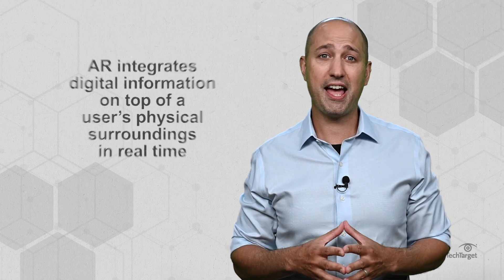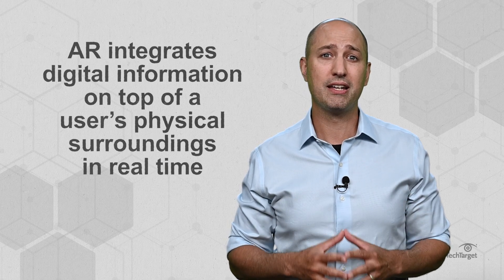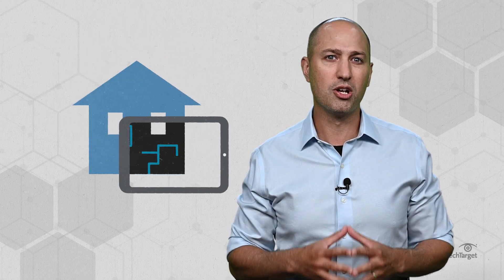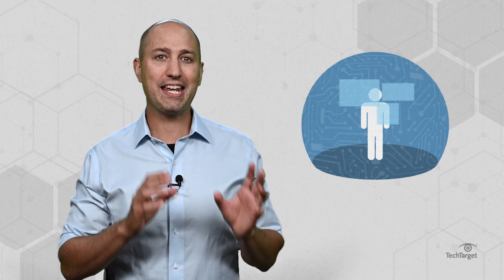Augment means to enhance or expand. Thus, AR integrates digital information on top of a user's physical surroundings in real time. Interactive objects are layered on top of the physical environment without the ability to manipulate the augmented objects. VR, on the other hand, creates a totally artificial environment. The real world is hidden, and the user is completely immersed in a digital simulation where they can interact with and manipulate objects in the simulation.